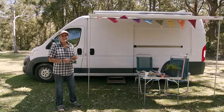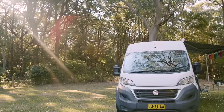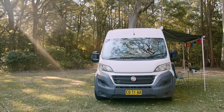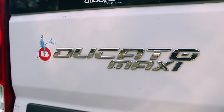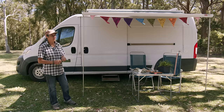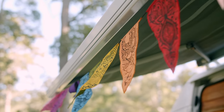Hello, I'm Claire. I'm 64 years old. I live full-time in my van, which is a Fiat Ducato Maxi 2016 turbo diesel. I live fully off-grid with solar power and a lithium system. Come and have a look inside.